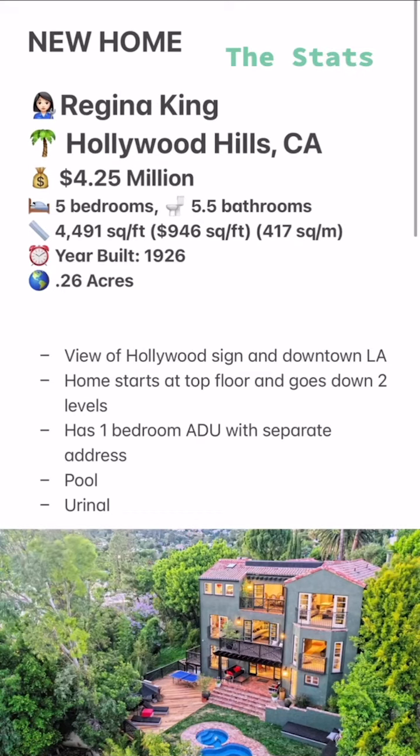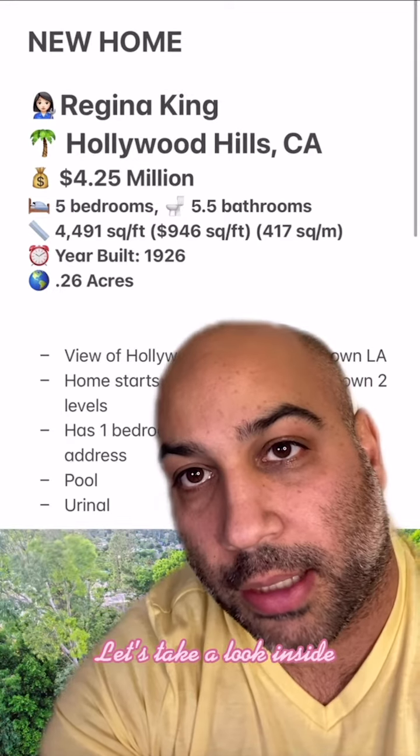Welcome to Celebrity Home Shopping. I'm your host, Samir. On today's episode, we're taking a look inside Emmy-winner Regina King's new Hollywood Hills home. Let's take a look inside.